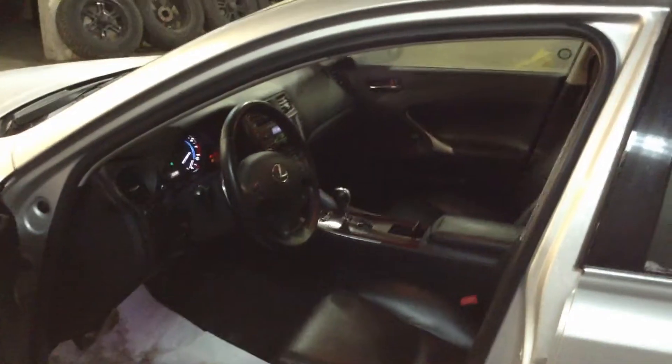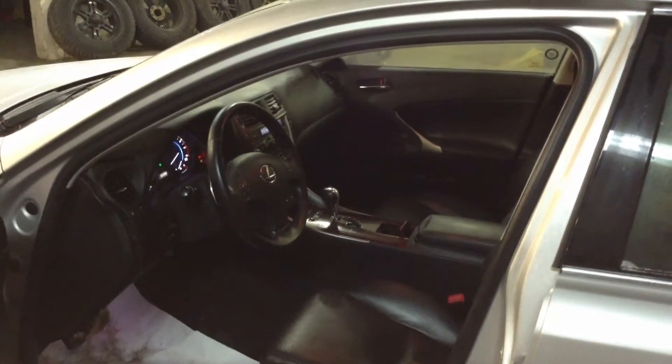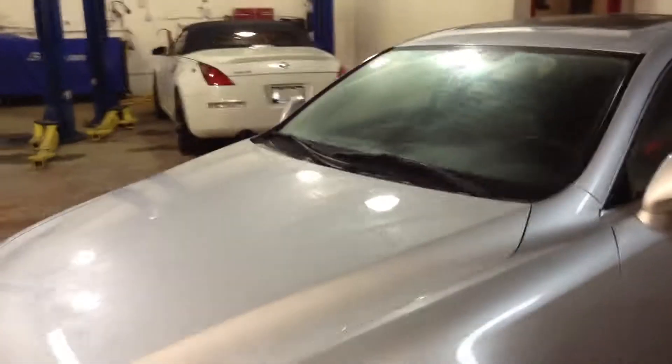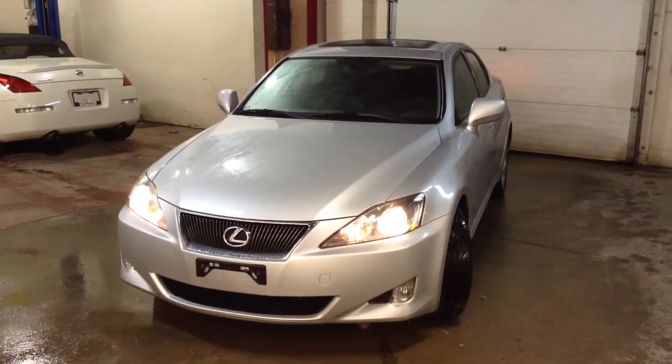We appreciate your time. Again, my name is Aaron and you can reach me at 905-877-8375. We're at 199 Guelph Street in Georgetown, Ontario. This has been a quick up close and personal of the 2006 Lexus IS 250 all-wheel drive. Thanks for watching and have a great evening.